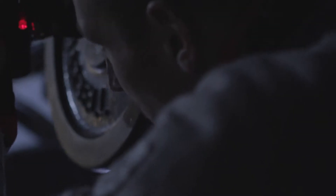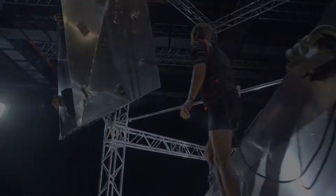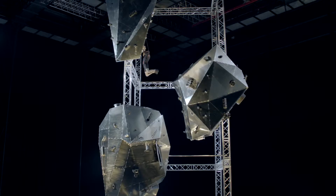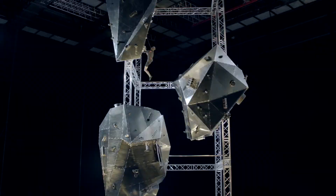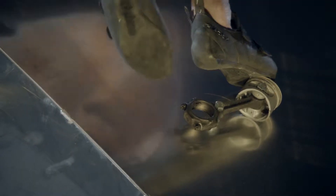Most surfaces that you climb on tend to be higher friction. Rock, for example, is more like sandpaper and it's much easier to grip to. Climbing on a smooth surface like metal is a bit more of a challenge because there's nothing to keep hold of it. The result is a stunning piece of footage that symbolises Castrol Magnatec's unique ability to stick to metal.